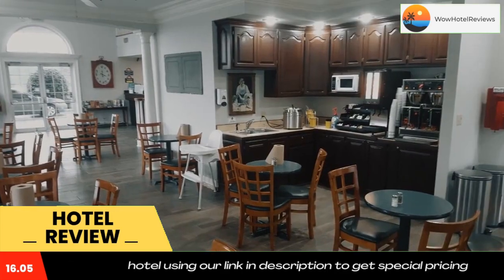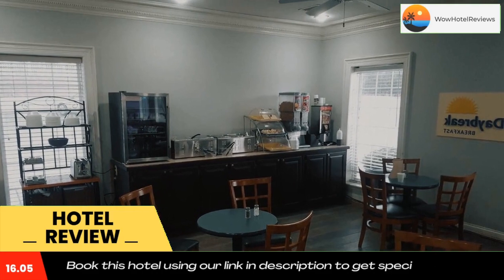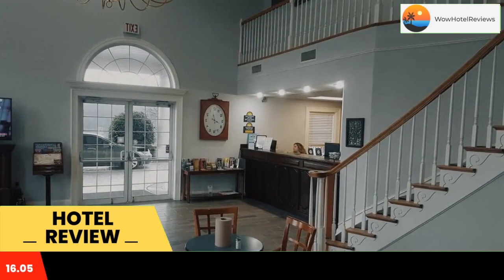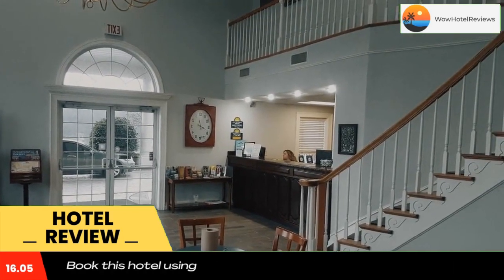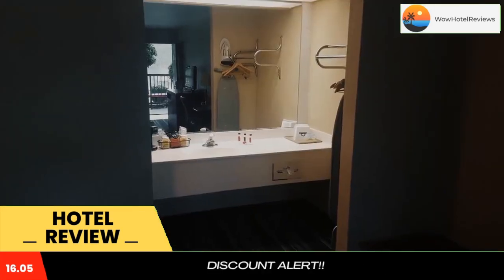The hotel offers a business center with a computer and printer. Fax services are available at the 24-hour front desk. The Hollywood Wax Museum and Titanic Museum are five minutes' drive from the Days Inn.